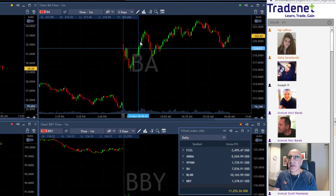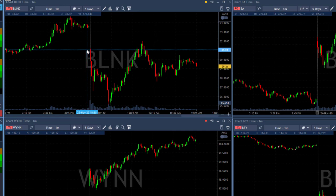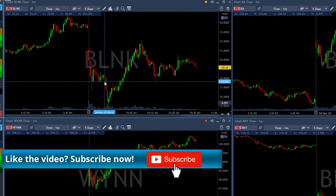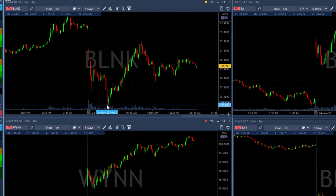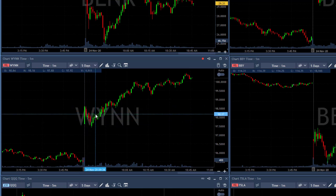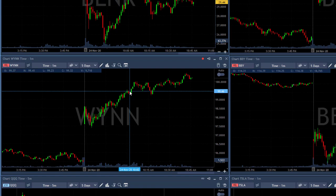Look at Boeing — a gap up, came down, we found a reversal to take it for the long side, and it moved higher. BLNK was amazing but a bit different: it started with a gap down, crashed down initially and didn't give us a chance to move in. We moved in at the second move down, which is much more dangerous than the first. The second entry is more dangerous than the first — that applies to Boeing too, which failed to move higher then came down more. Wynn again started with a gap up, moved up, failed, came down — less dangerous because it's the first real move, so we took Wynn for the long side and I'm still riding it.